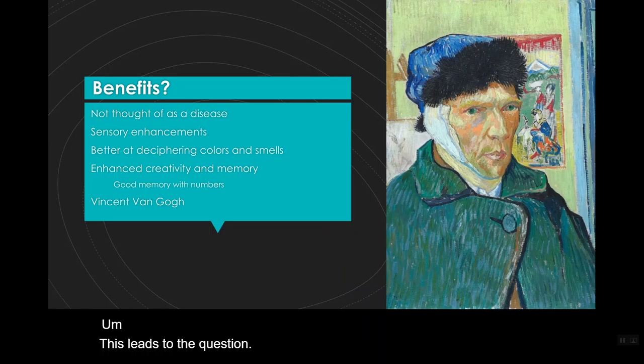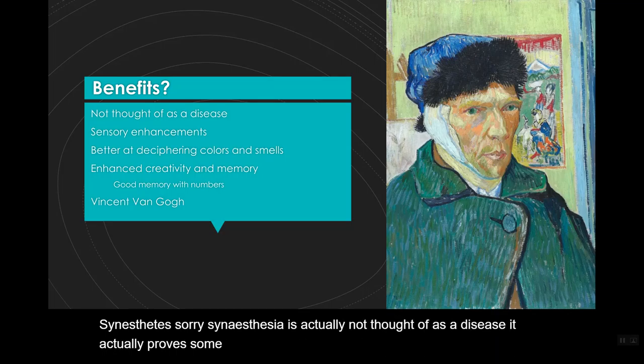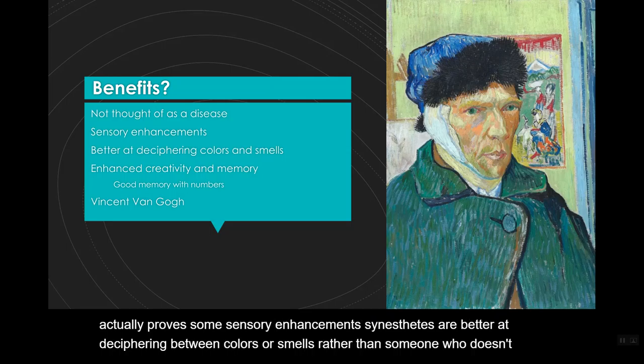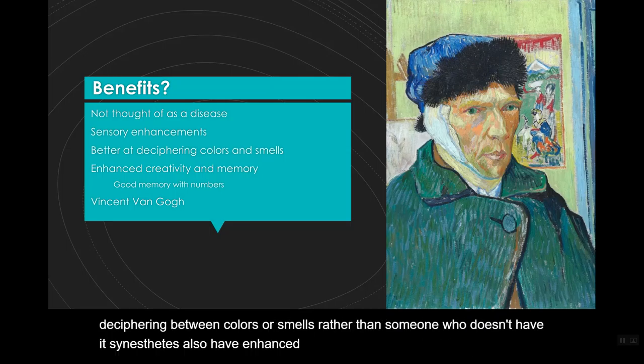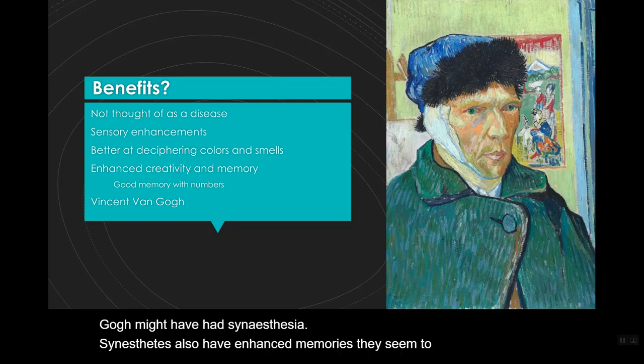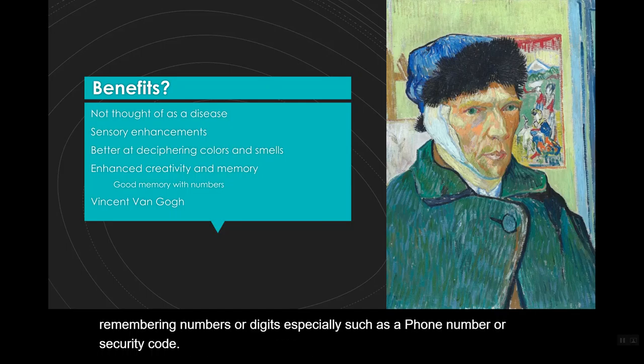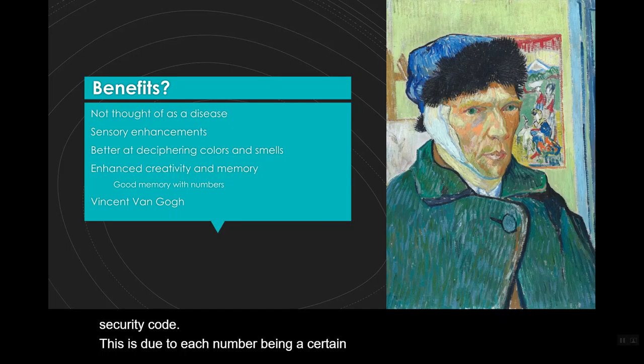Are there any benefits to synesthetes? Synesthesia is actually not thought of as a disease — it actually provides some sensory enhancements. Synesthetes are better at distinguishing between colors or smells than someone who doesn't have it. Synesthetes also have enhanced creativity, and it's said that Vincent van Gogh might have had synesthesia. They also have enhanced memories and seem to be quite talented at remembering numbers or digits, such as a phone number or security code, because each number is associated with a certain color, which seems to help with remembering.